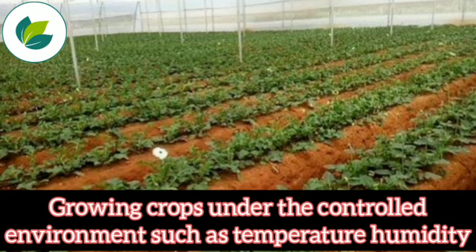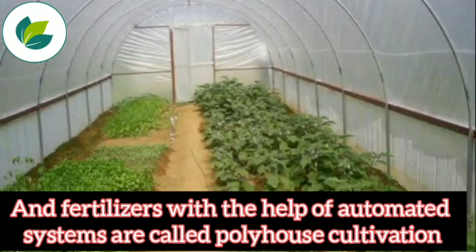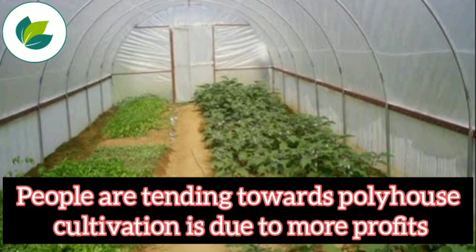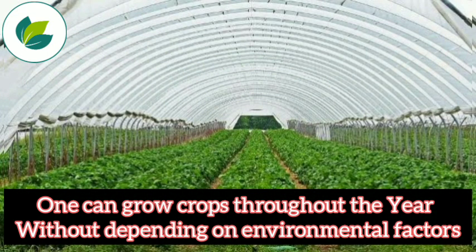Growing crops under a controlled environment such as temperature, humidity, and fertilizers with the help of automated systems is called polyhouse cultivation. People are tending towards polyhouse cultivation due to more profits, and one can grow crops throughout the year without depending on environmental factors.